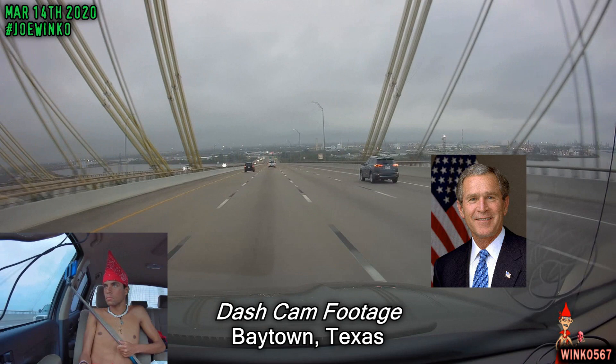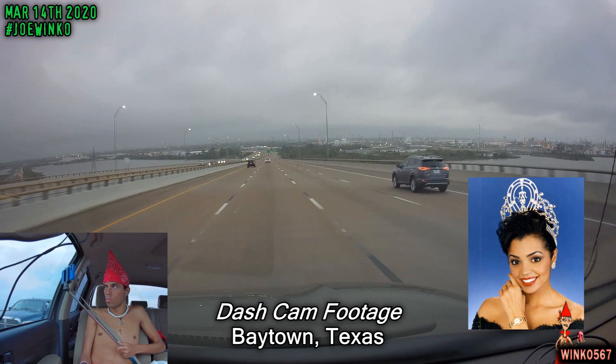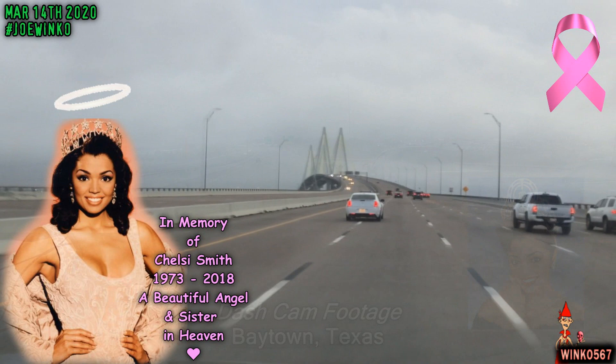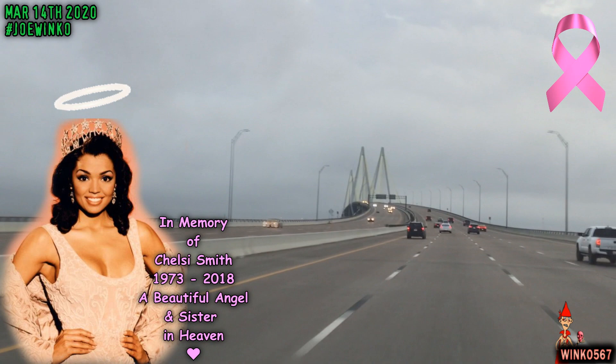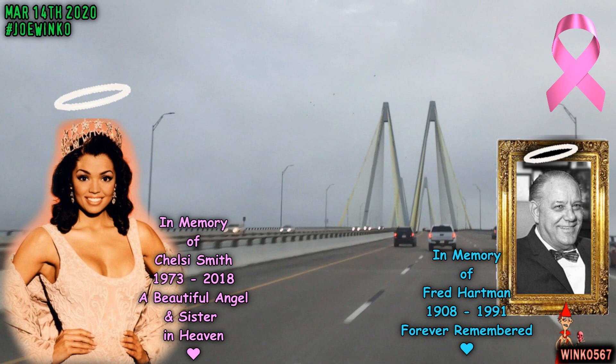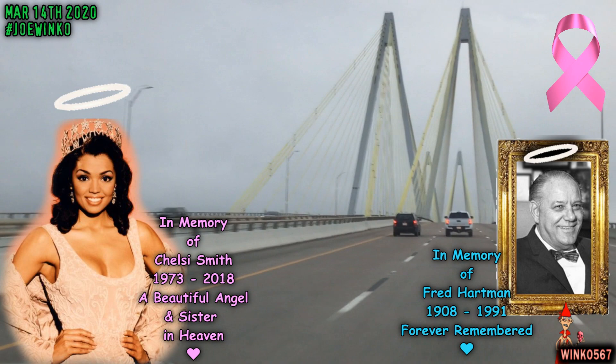Unfortunately, she passed away on September 8, 2018, at age 44 from breast cancer. I wanted to dedicate this video in memory of her because she looks exactly like one of my best friends I went to school with, and because one of my relatives also passed away from cancer as well. To make this even sadder, Fred Hartman actually passed away in 1991 and never got to live to see the bridge that was named after him. This video is dedicated in memory of Fred Hartman as well.